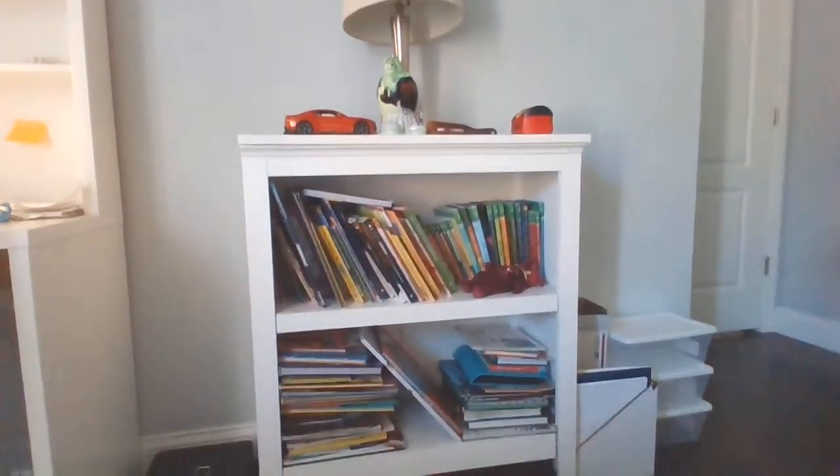And then right here, we have my small little library, kind of. And then right here — yeah, that was just some storage.